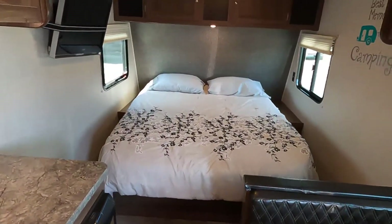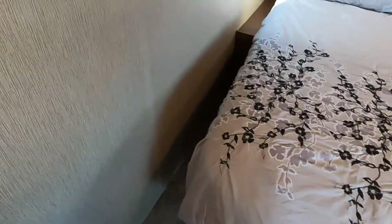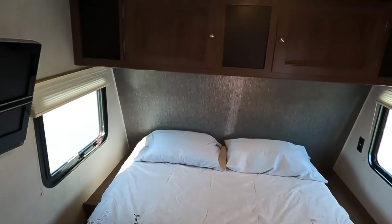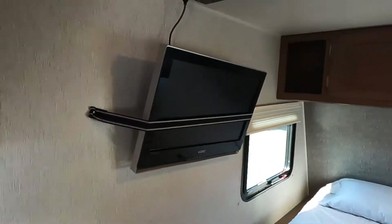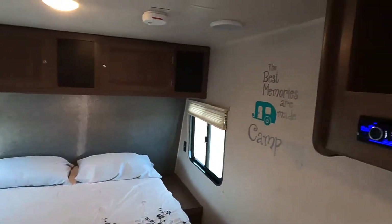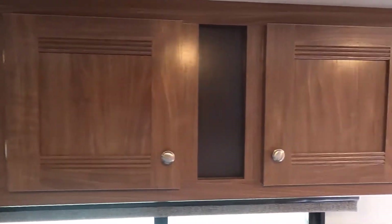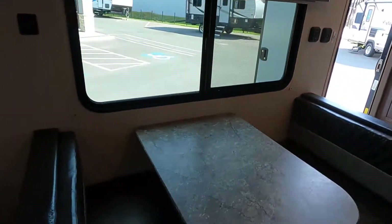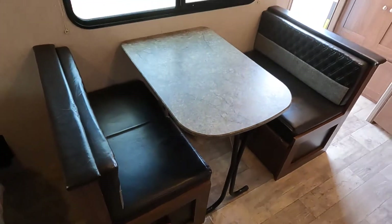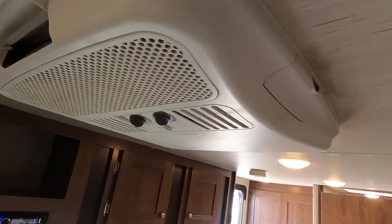This is a full queen walk-around — it's pretty easy to walk. Got your storage up top here. This unit does have a TV in it already. It's got a Dometic air conditioner up top here.